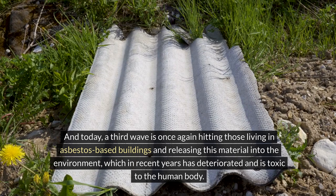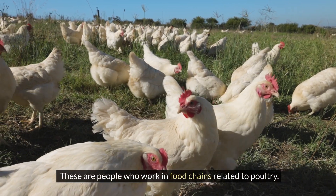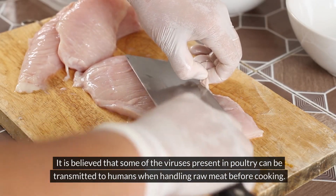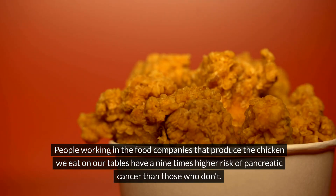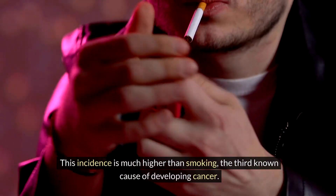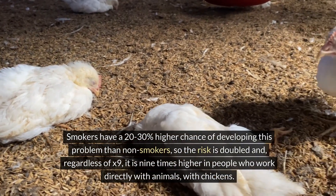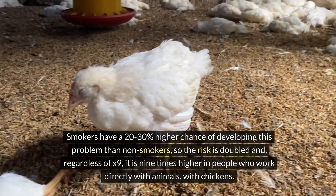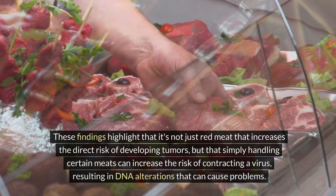Today, a third wave is hitting those living in asbestos-based buildings as the material deteriorates and releases toxins into the environment. The second risk factor involves people who work in food chains related to poultry. It is believed that some viruses present in poultry can be transmitted to humans when handling raw meat. People working in companies that produce chicken have a nine times higher risk of pancreatic cancer — much higher than smoking, which raises risk by only 20–30%.